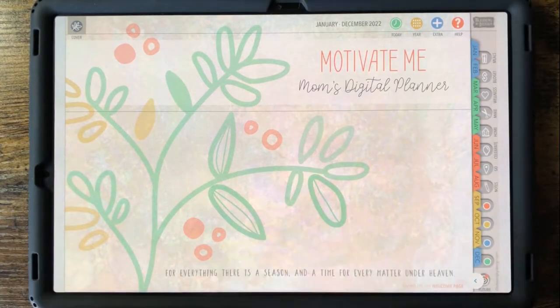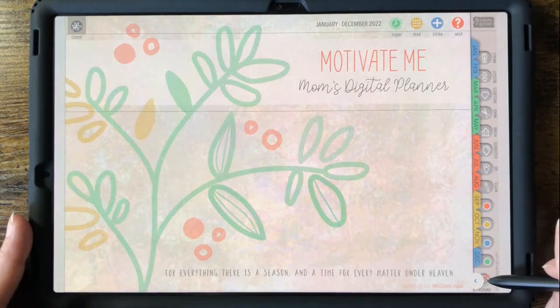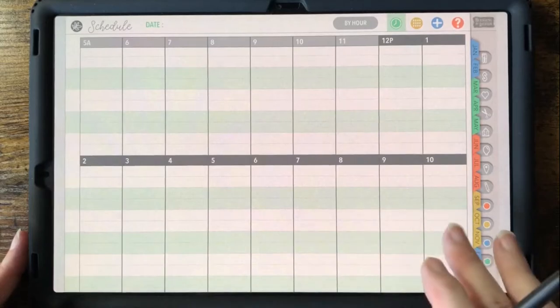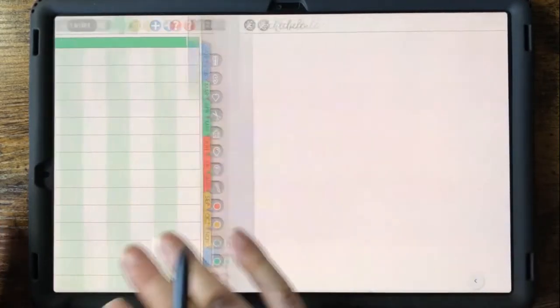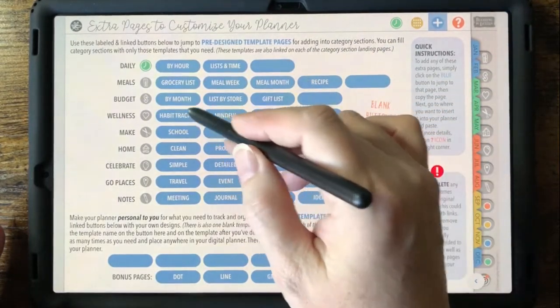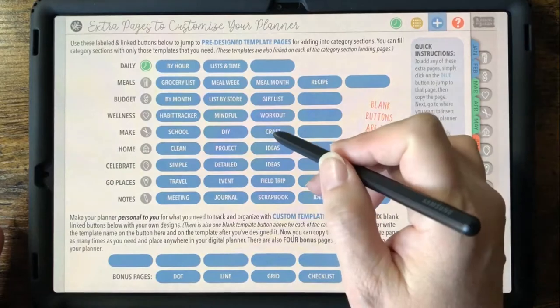Hey everyone, this is Mama from Blessing by Design. I want to show you the great design and easy-to-use features of our Motivate Me Moms Digital Planner. In this video, I'll be showing you some examples of how you can use this planner in your daily life for scheduling, brainstorming, and creating fun projects.